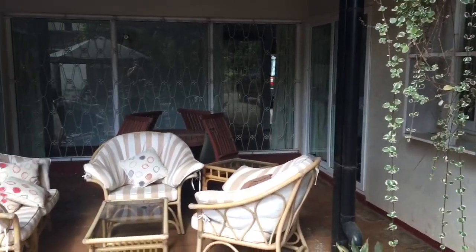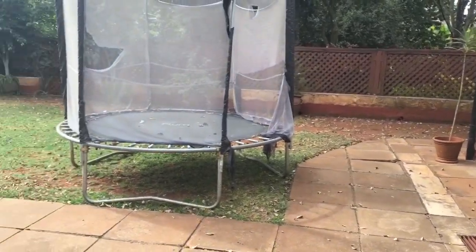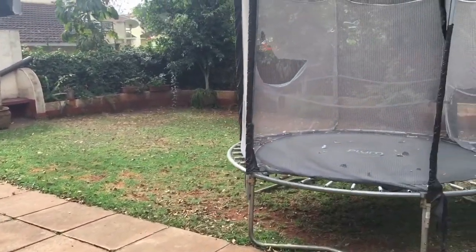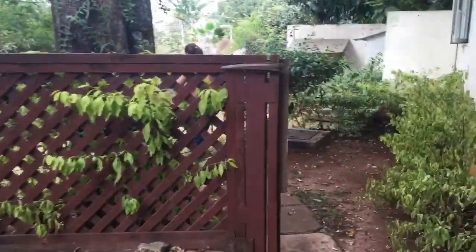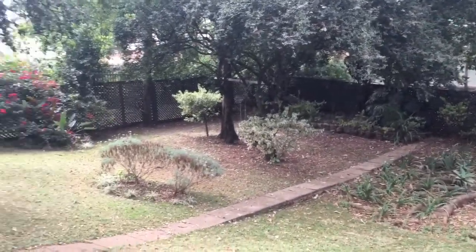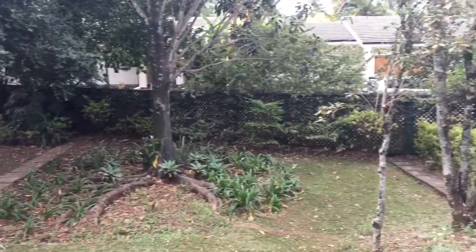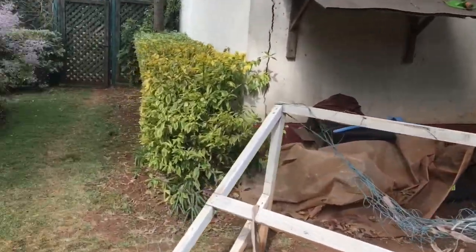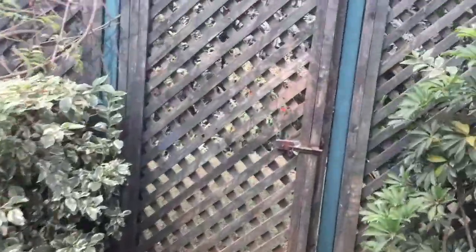So this is what I call back garden number one — the undercover area. Bit of patio, trampoline — that's going to go because it's in a right state. More patio, another table. And then down this way is back garden number two. There's a gardener's bits and pieces around the side — no idea where this actually goes.